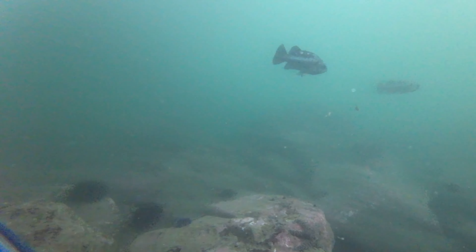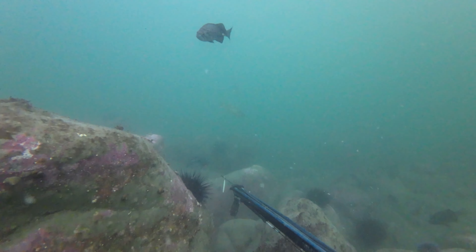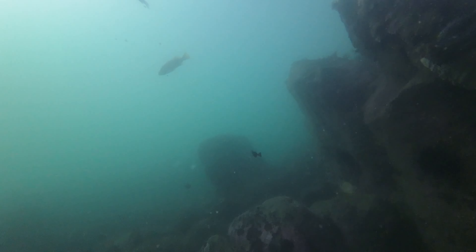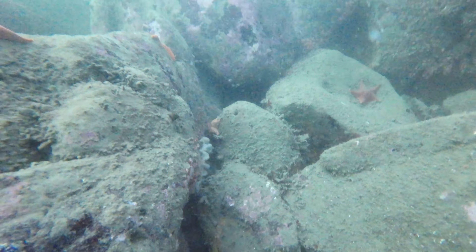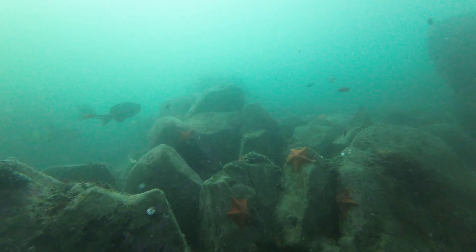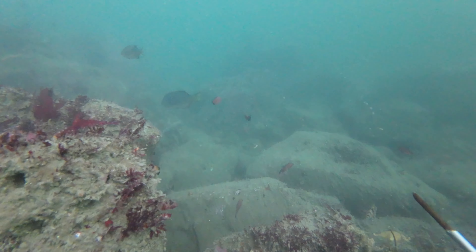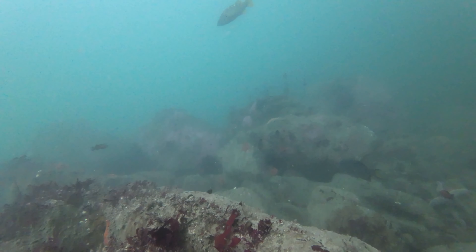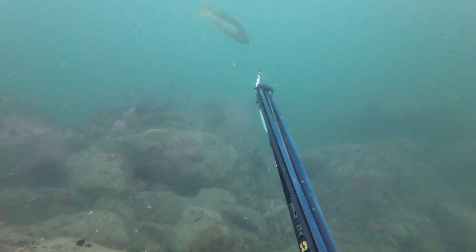Here I'm stalking some olives that are kind of on the edge of this school of blacks, and I'm trying to tuck under this boulder so I can get a little bit closer to them for a better shot. Here I see a decent one and I take a shot.